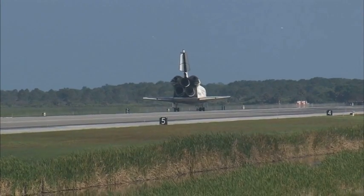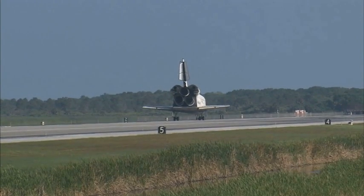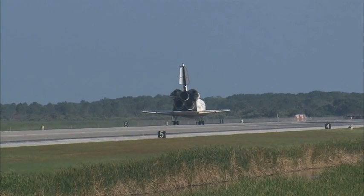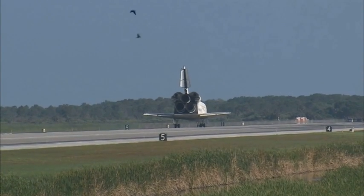Discovery brings home with it the last large return load from the station — two tons of used equipment. Wheel stop, Discovery. Welcome home. Congratulations to you and the crew on an outstanding mission.